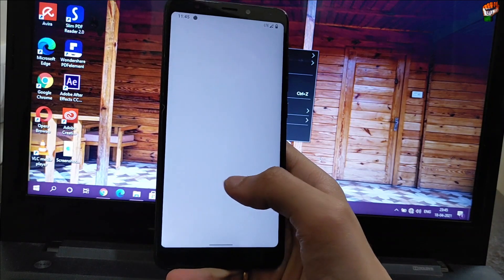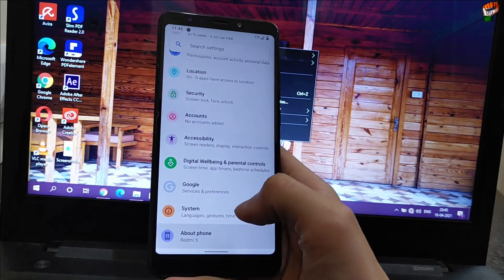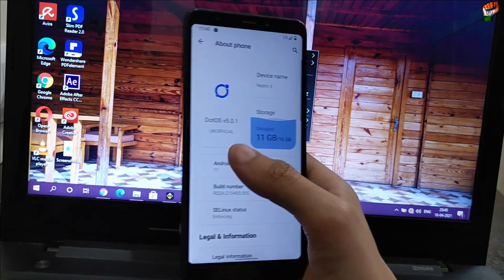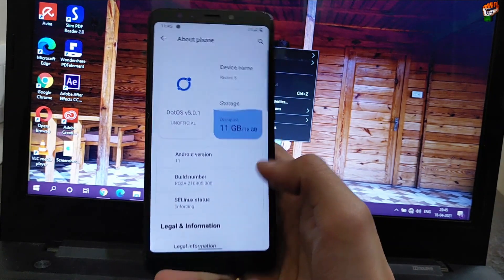Hey guys, welcome back to Tech Custom. In this video I have put a new custom ROM for Redmi 5. As you can see, this is the Dot OS version 5.1.0 available unofficial — this is an official ROM.